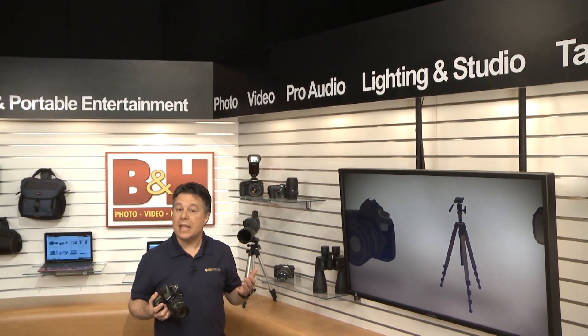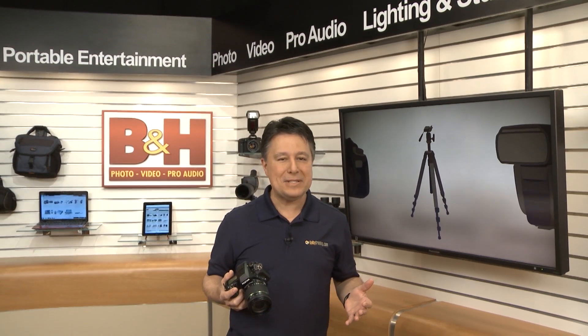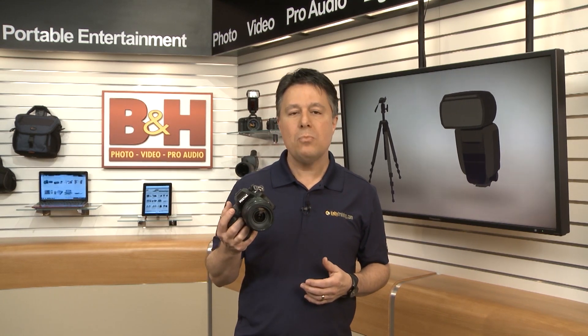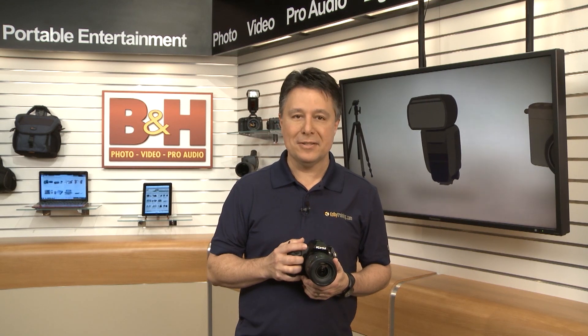When it comes to DSLR cameras with an APS-C size sensor, there are lots of options and the competition is pretty fierce. Pentax is a respected player in this market, and this new camera has more than one special feature that sets it apart from the pack. Let's have a look at the Pentax K3.